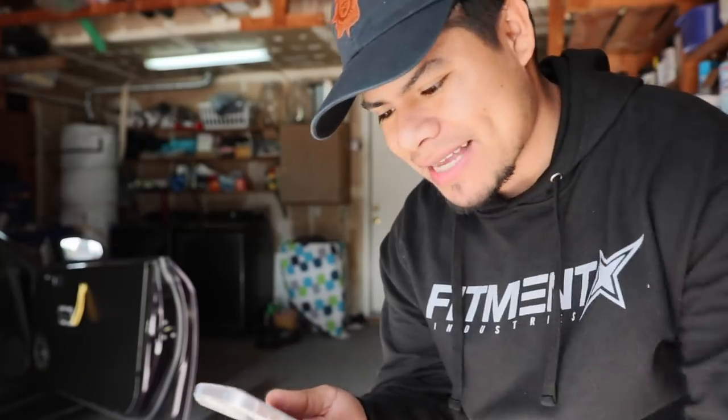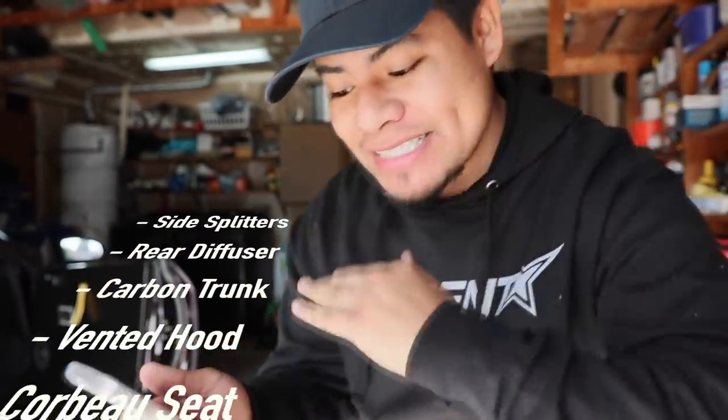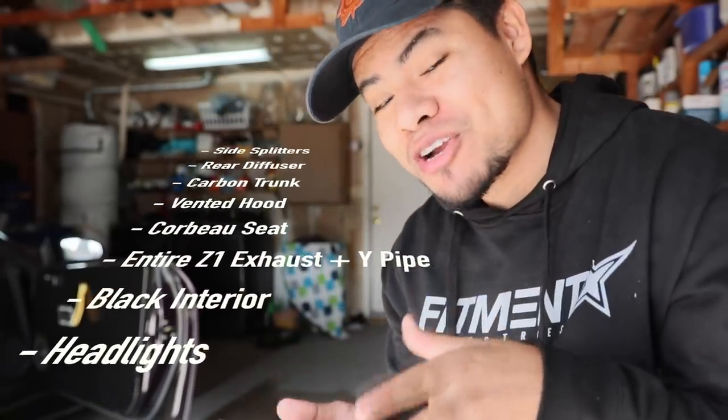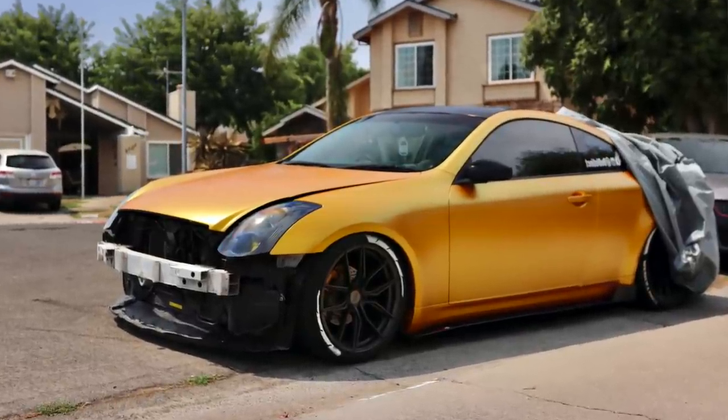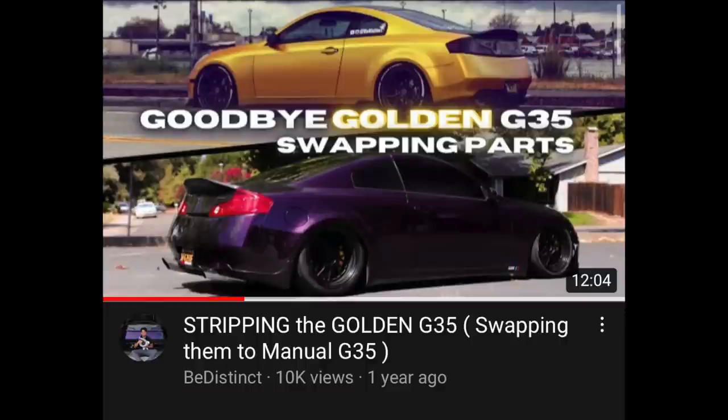Here's the come-up. I was already seven thousand eight hundred dollars down, but I still had my automatic G35 sitting there. So I stripped it of all the mods: side splitters, rear diffuser, carbon trunk, vented hood, Corbeau racing seats, the entire Z1 exhaust including the high-flow cats, and all the black interior — swapping it with the tan interior from the six-speed. I basically left the automatic completely stock.